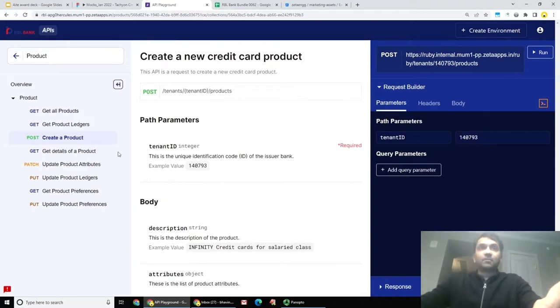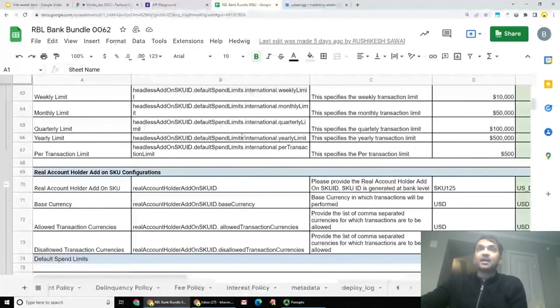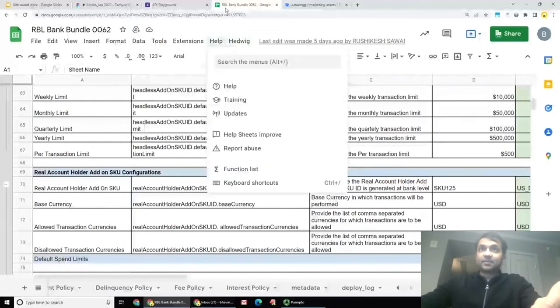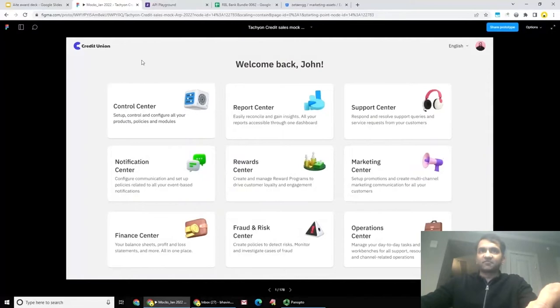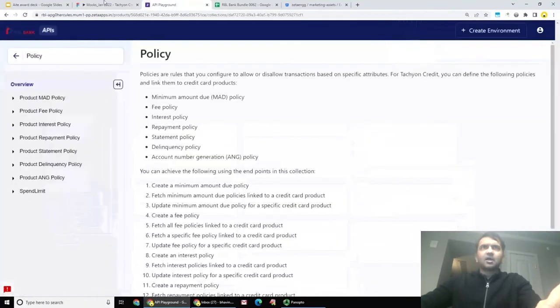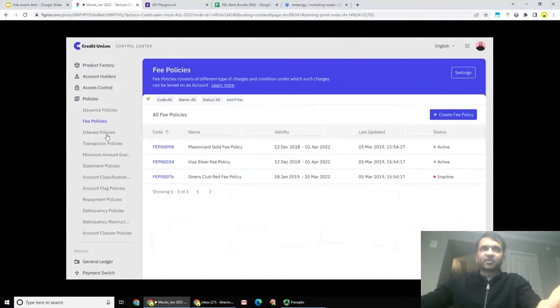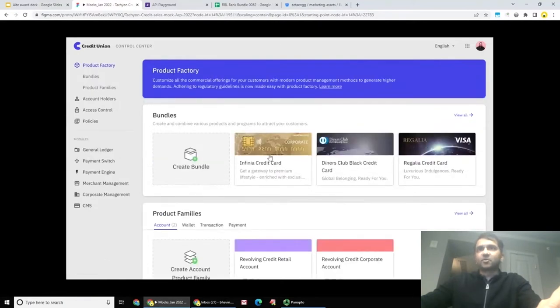Separately, instead of using APIs, Zeta also provides a spreadsheet-based interface where all of these policies, such as the minimum amount of due policies, can be validated with a plugin and directly deployed. We also provide web-based interfaces. As an issuer, you get a comprehensive back office — every policy you create using the APIs is available inside your control center. In the policy section, you can see all the fee policies and interest policies you've created, and in the product factory, combine these policies to form a particular credit card program.